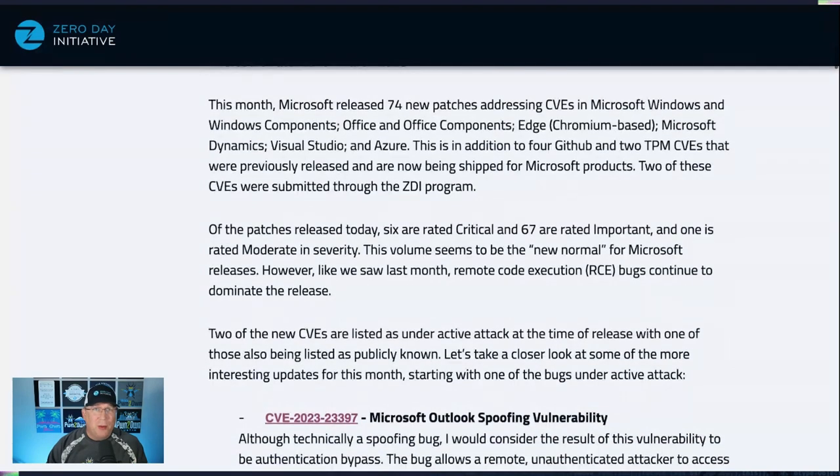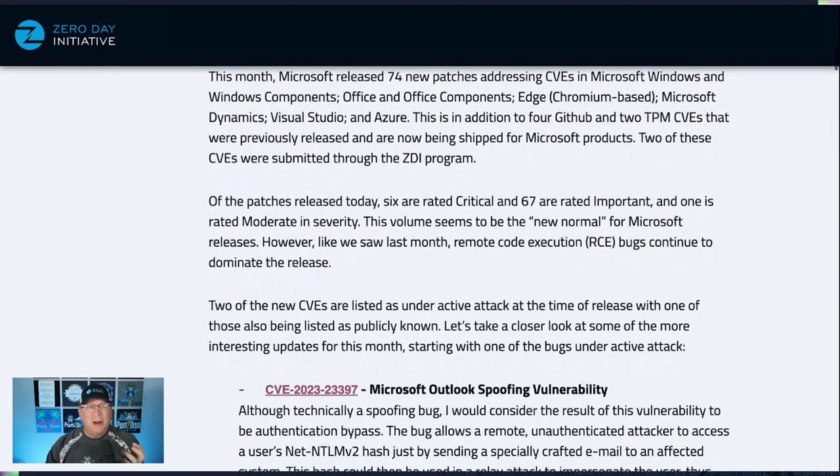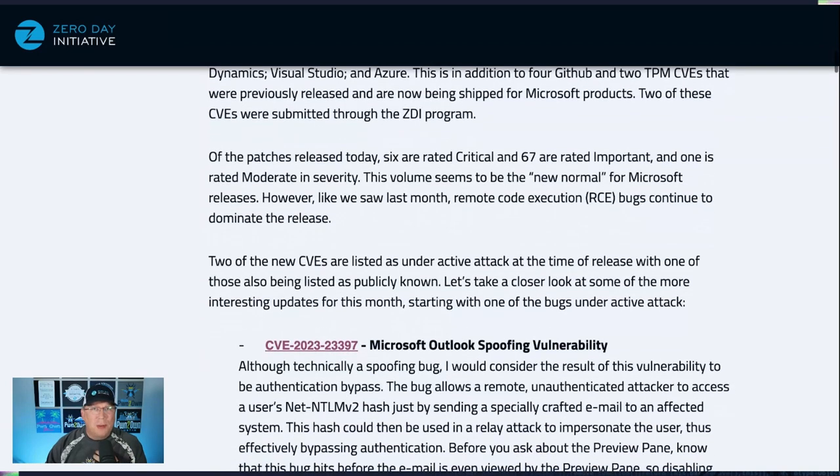We've got a couple of things in GitHub and a couple of TPM ones. There is some stuff going around with a UEFI boot kit called Black Lotus. I don't think any of the TPM updates this month are related to that — there's no indication that they are. But we've got a few critical ones, so let's start with the big one.